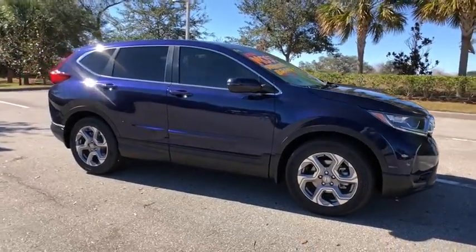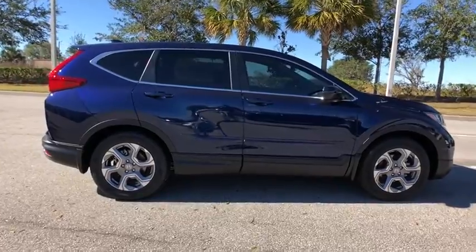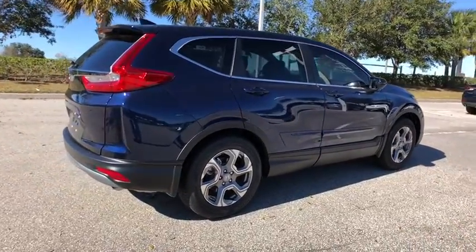The 2018 Honda CR-V. A top recommended vehicle because of its car-like driving manners, good value, cool technology, and comfy interior.